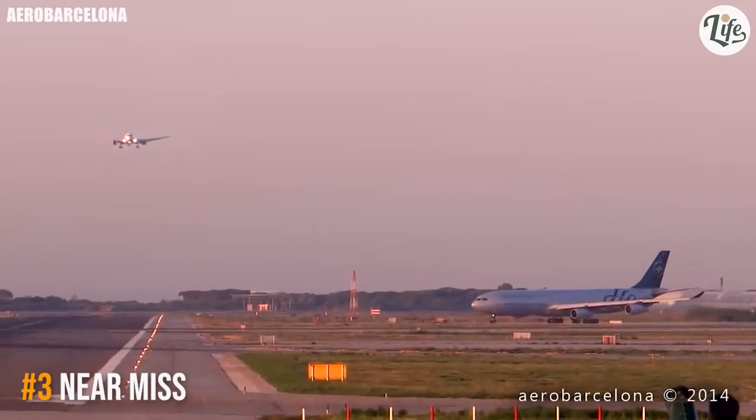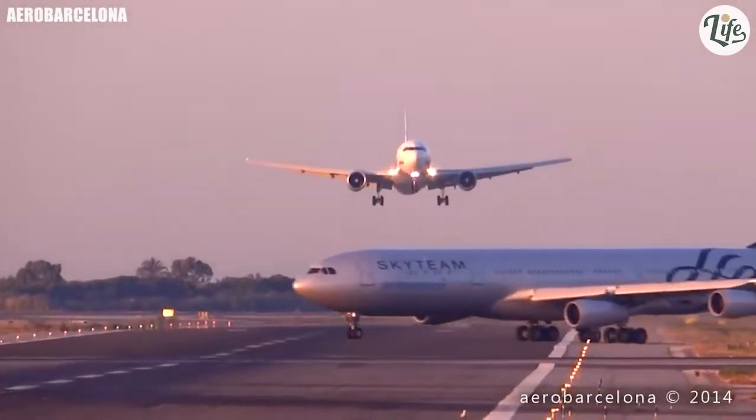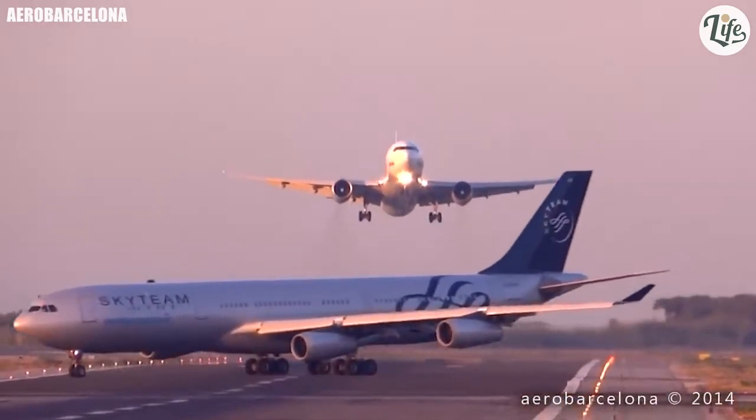A U-Terra Boeing 767-300 almost lands on top of an Aerolineas Argentinas Airbus A340-300 at Barcelona Airport.